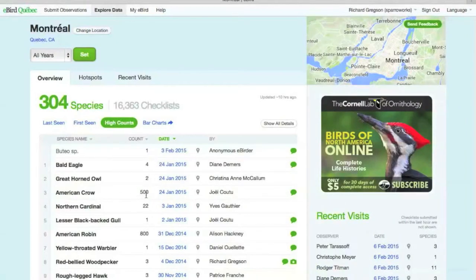The data includes highest counts — for example, the highest count of American Crows on one occasion was 500, while Lesser Black-backed Gulls have only ever been seen one at a time. You also get access to bar charts from this page.